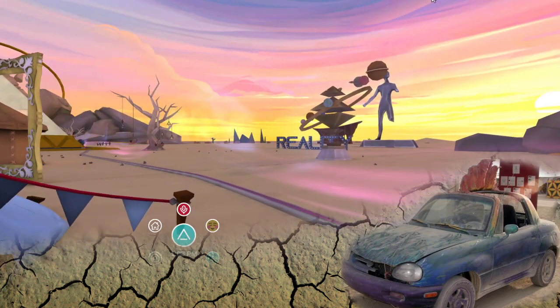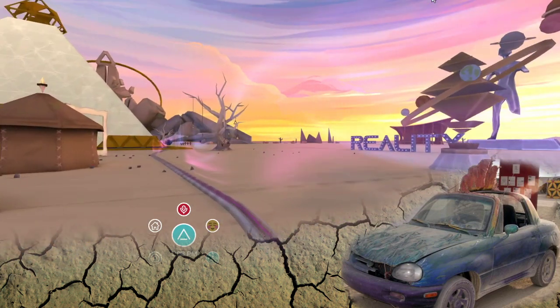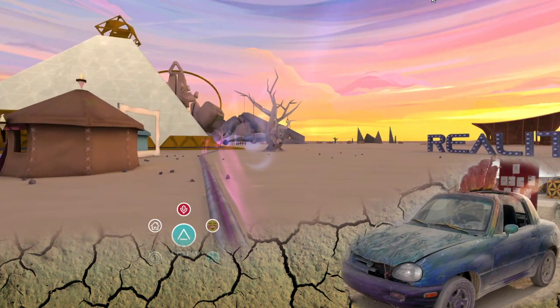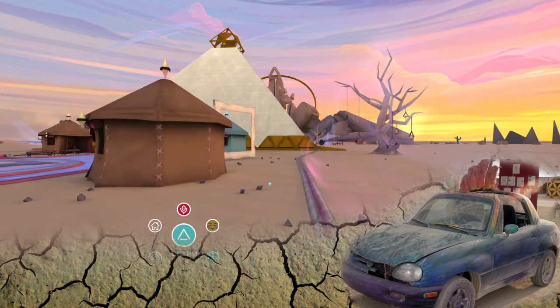I really like this pink aurora effect they put on this camp. Yeah, it's one of the prettiest spaces I've ever seen, for sure. And BRCVR — I feel like they really kind of took it up a notch.